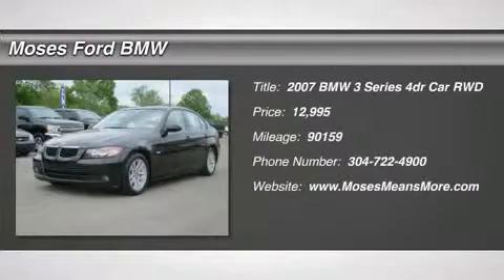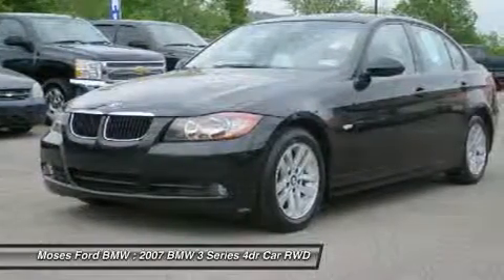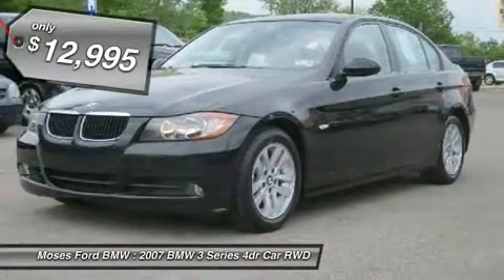328i trim, moonroof, premium sound system, iPod MP3 input, dual zone AC, aluminum wheels, head airbag, rear air.